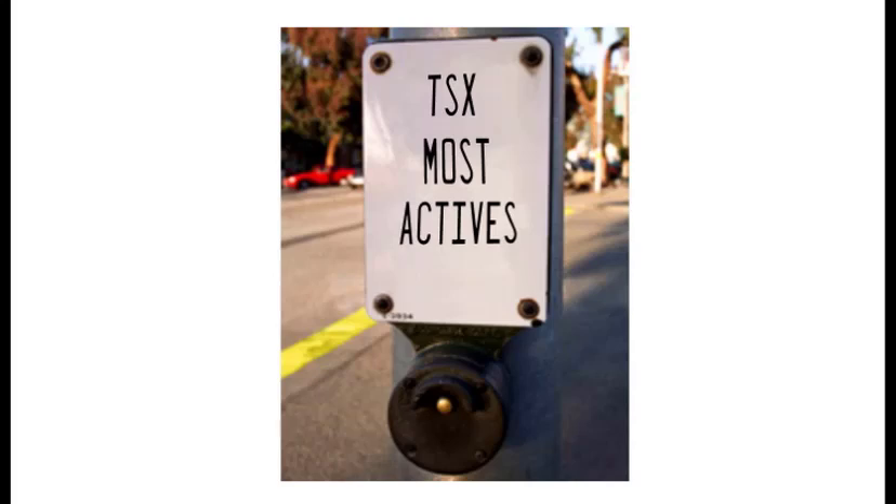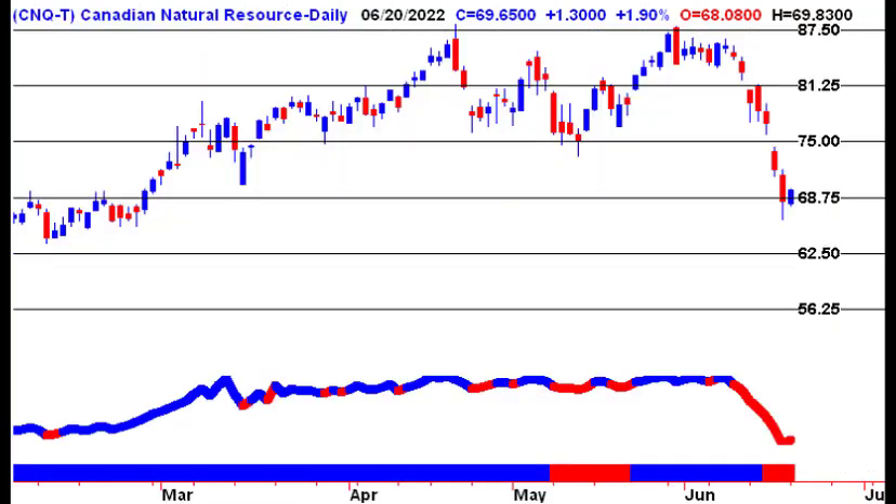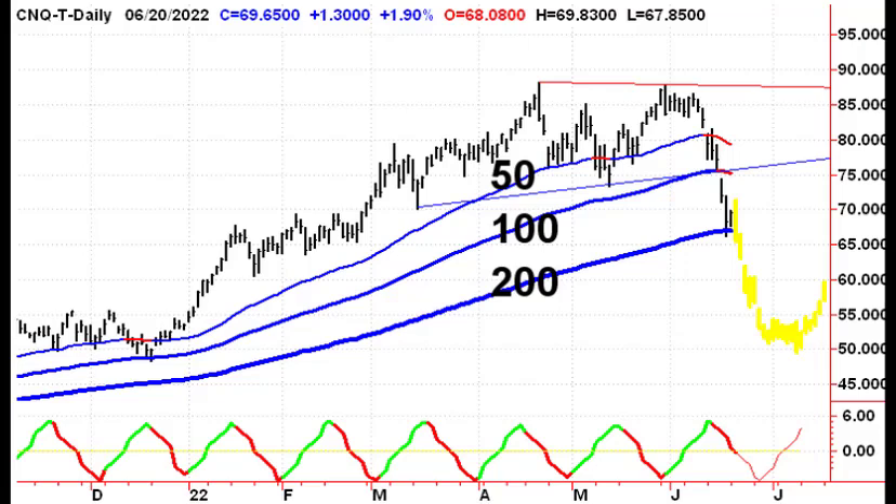Let's finish off today's presentation by walking through some of the TSX most actives from Monday's trading action. What we'll see as we go through here is that support can be found in different locations — you just have to look for it. Canadian Natural Resources had an inside day on Monday, trying to hold support at the $68.75 level. It traded below it on Friday and Monday but closed above it yesterday. If Friday's low breaks, then $62.50 comes into play. We've come down to the 200-day moving average, and that is acting as support at the moment.